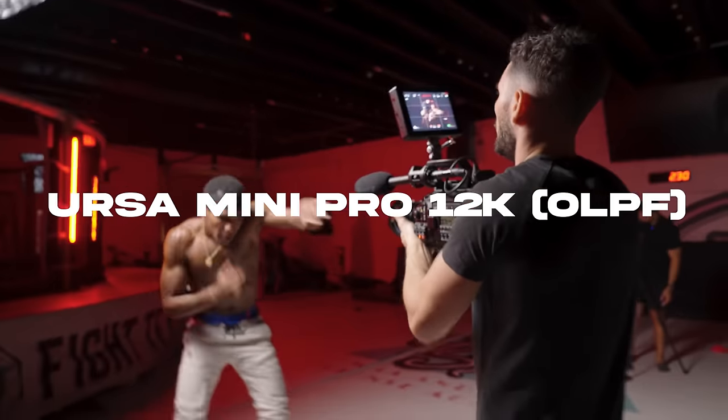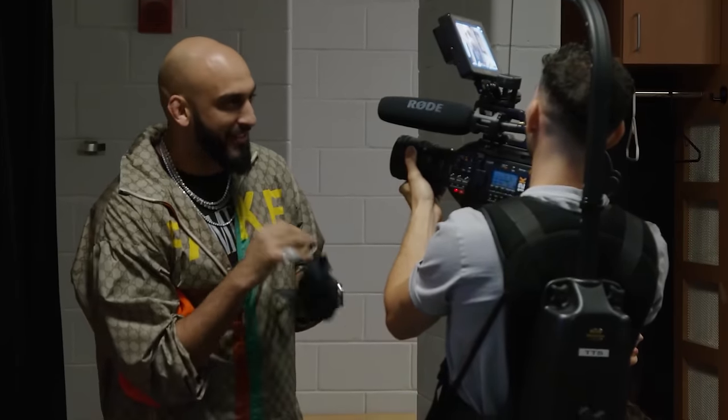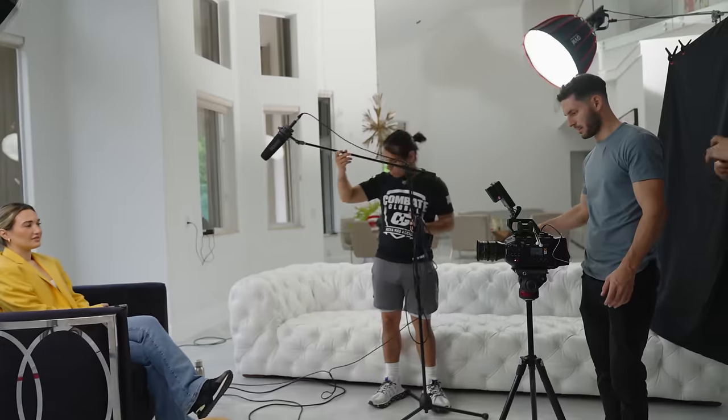The first camera on this list was just recently added in the tail end of 2023, and that was the URSA Mini Pro 12K — but the OLPF version. Personally, I was pretty excited to see this because I've been a huge fan of Blackmagic and I've actually been using the URSA Mini Pro 12K for the last few years. I absolutely love this camera, so let's jump into some of these specs.